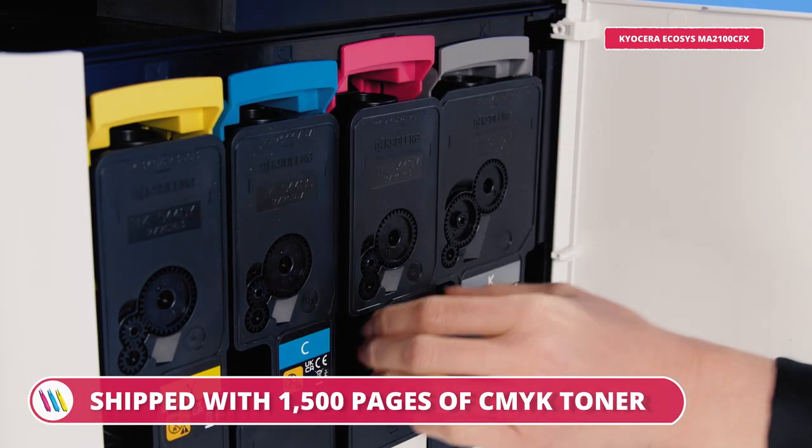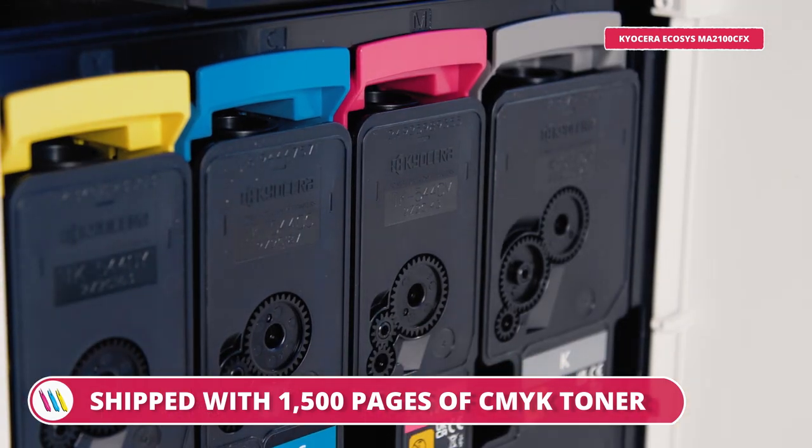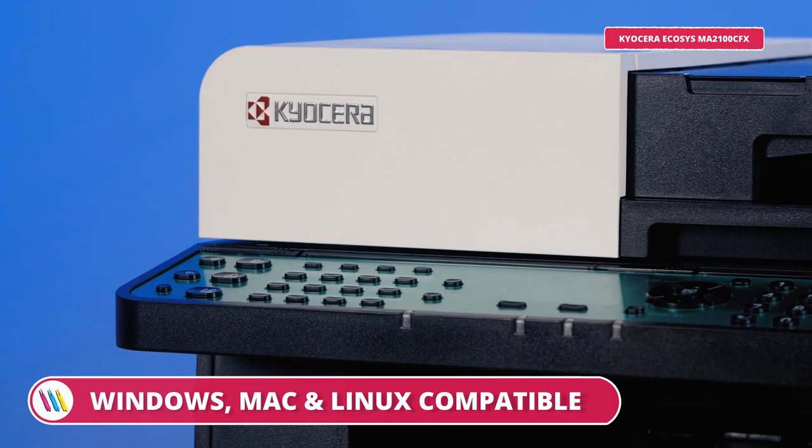So overall it's compact, it's efficient and it's a quality device with features to match. It is also shipped with 1,500 pages of CMYK toner to get us started. Simply put, the Kyocera Ecosys MA2100CFX is a versatile, energy-efficient device which is perfect for any small to medium-sized businesses.